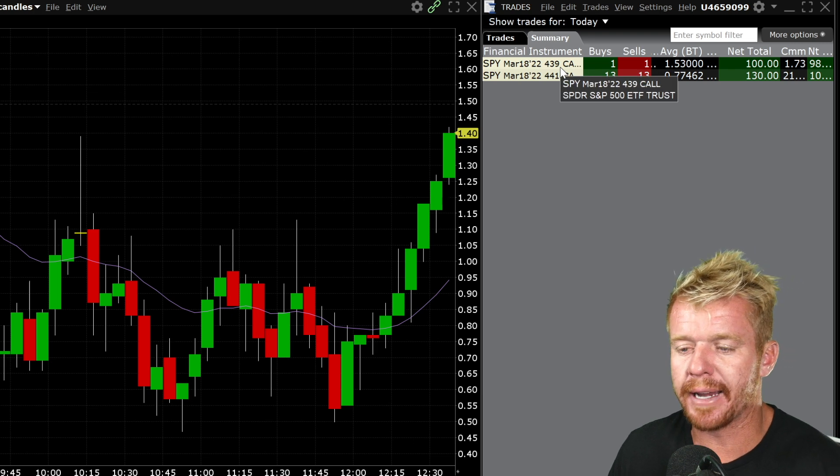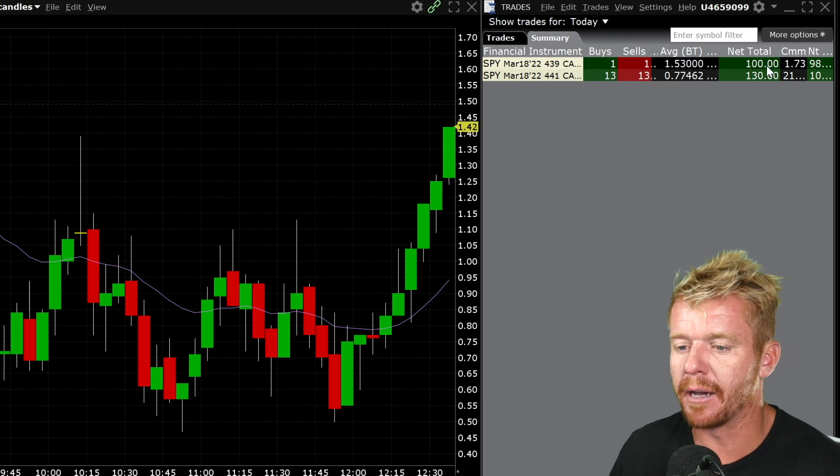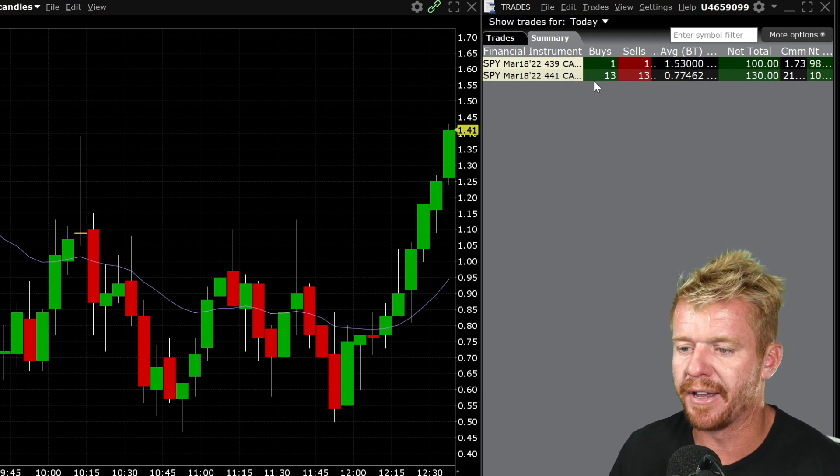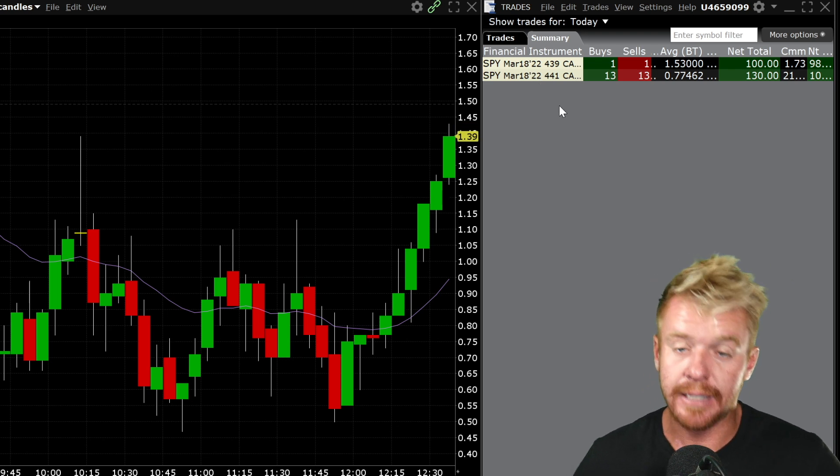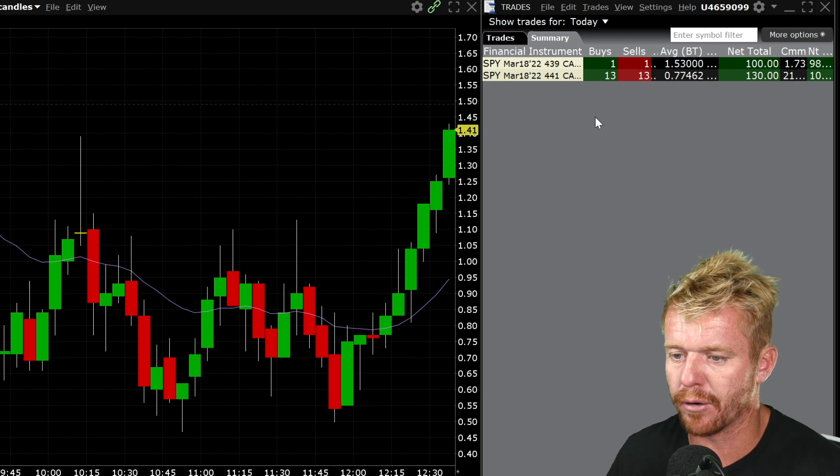You can see my trades right here. Buying the 439 call options this morning made me $100 on that one, and then buying the 441 call options — these were tricky. I'm going to show you the chart and explain why they were tricky.